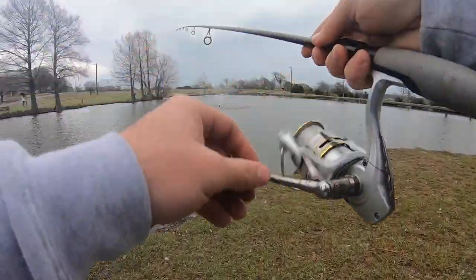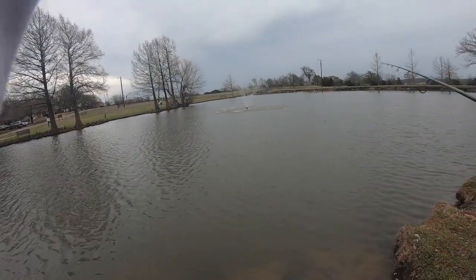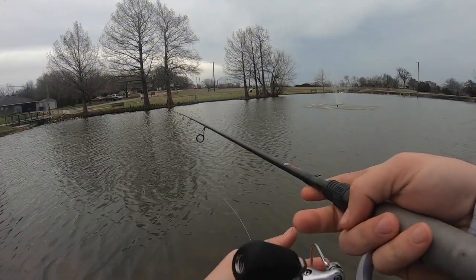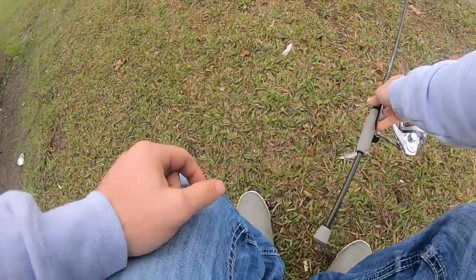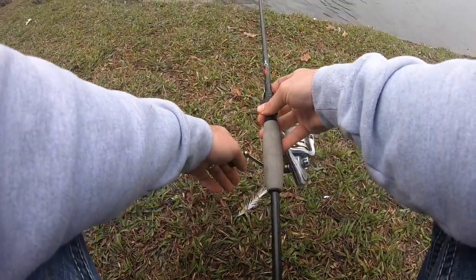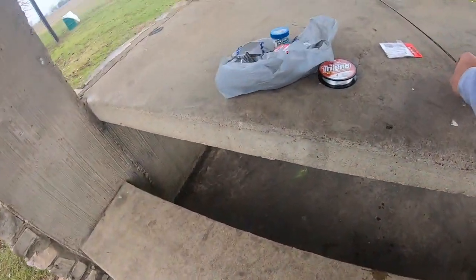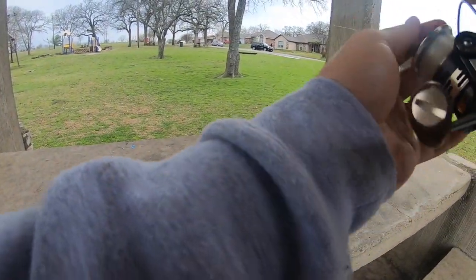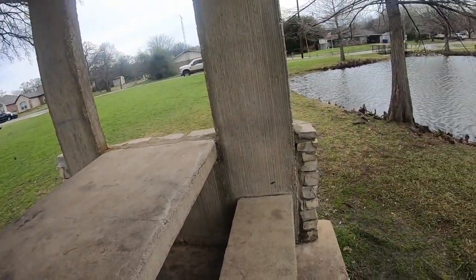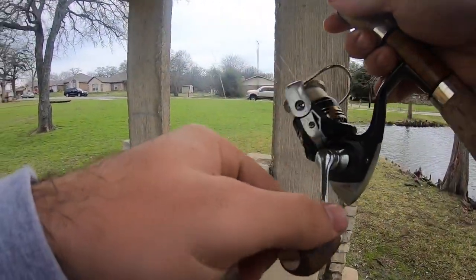Cast it out to the middle and let it sit and hope for the bite. Just set that rod on the ground. On this other rig I'm just going to tie on one of these little lures and start casting around to see if I can find anything. If I don't catch anything on a lure, I'll switch over to a Carolina rig just like the other one — we're gonna find them one way or another.